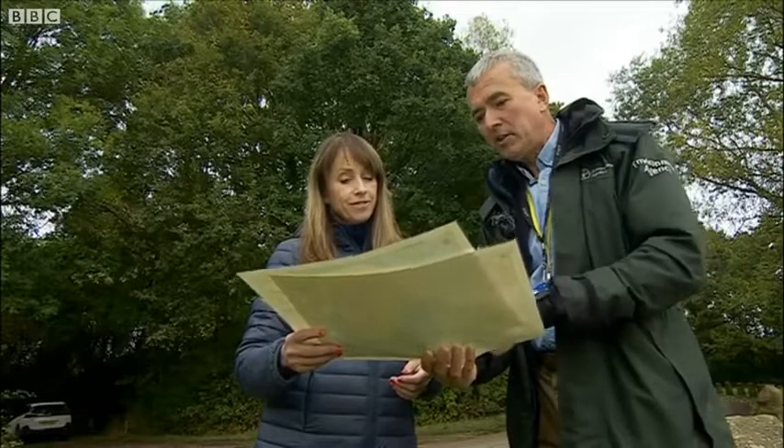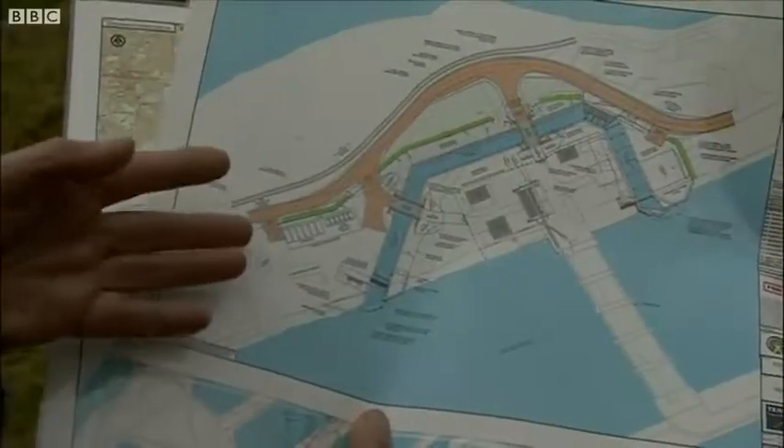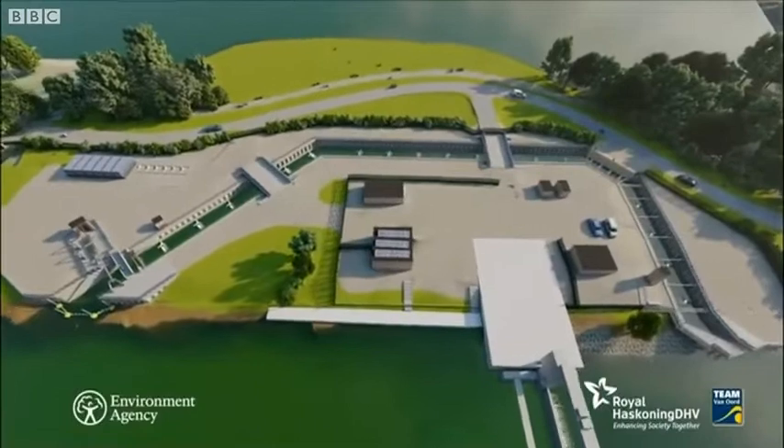Well, this is the plan that we've designed for the fish pass. As you can see, it's a large 200 metre long run, divided up into 21 little chambers that the fish can get through.